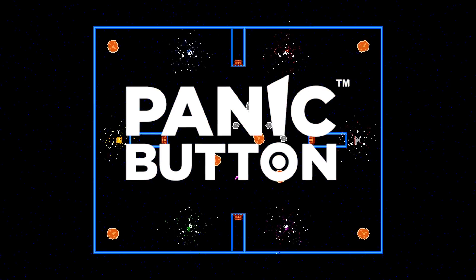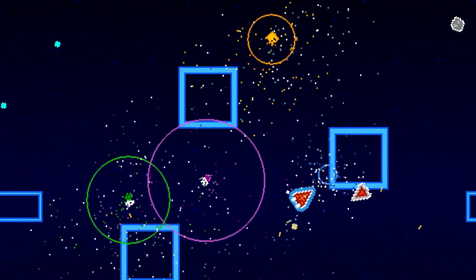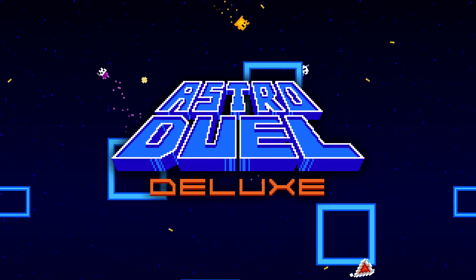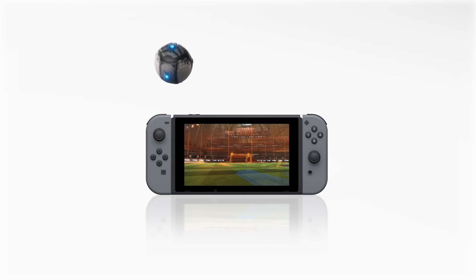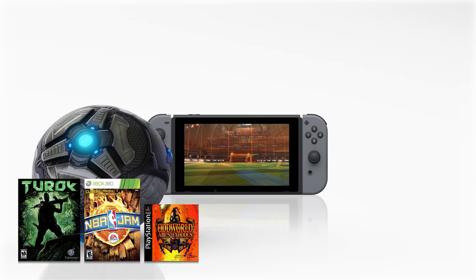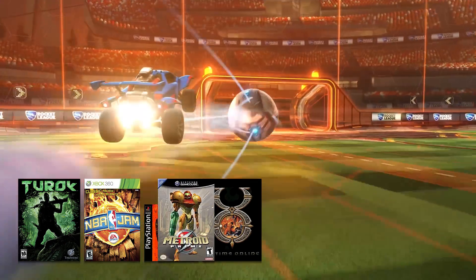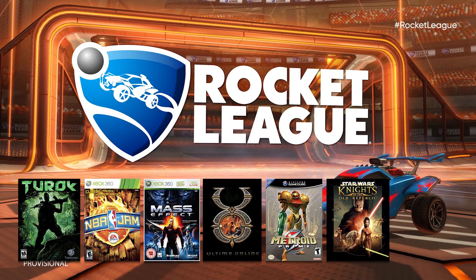The game ports aren't being done by Bethesda or id Software themselves — they're being done by Panic Button, who have proved their worth with other Switch games like Astro Duel Deluxe and, much more significantly, Rocket League on the Switch. Members of the Panic Button team have a long list of respectable credits like Turok, NBA Jam, Oddworld, Ultima Online, Metroid Prime, Star Wars Knights of the Old Republic, and Mass Effect.